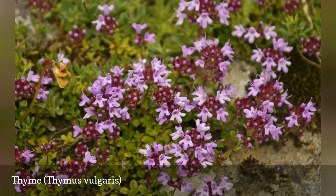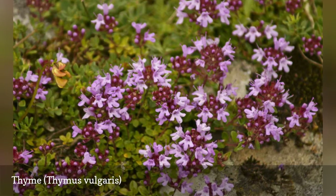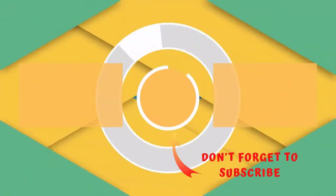The leaves grow in clusters on the thin stems, and they can add a savory essence to your soups and vegetables throughout the growing season.